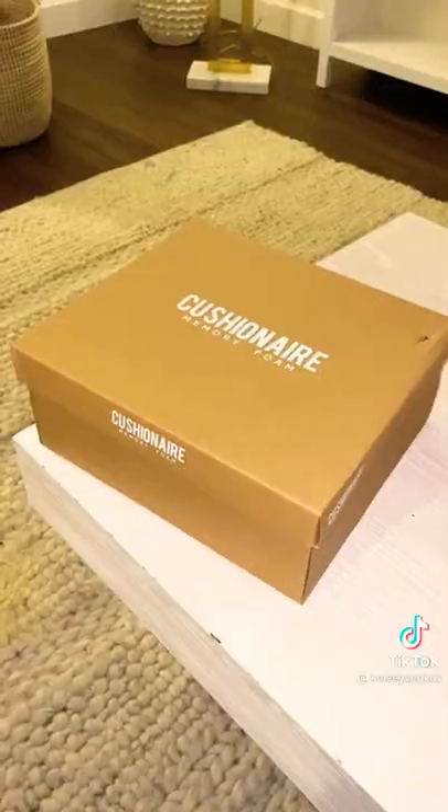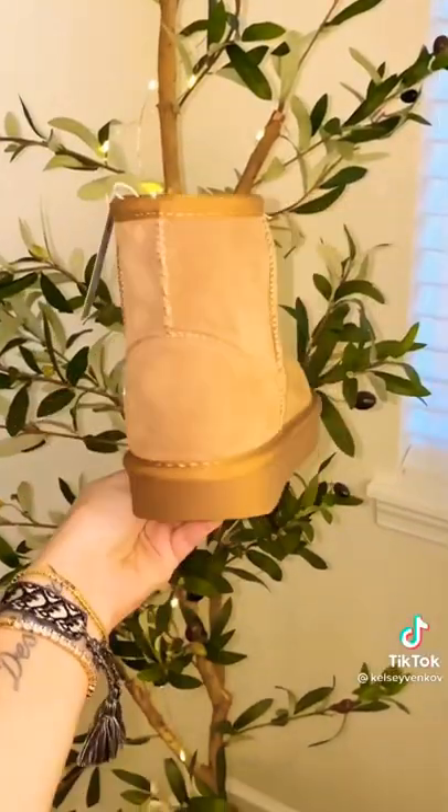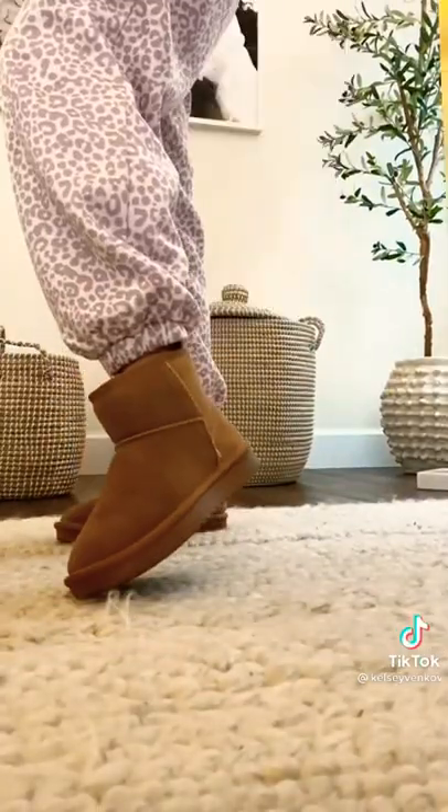If you follow me, you saw I got real Ugg boots for Christmas, but then I was browsing on Amazon and I saw these. I wanted to compare. They are a fraction of the price, and I am so impressed by the quality of them. They feel very similar to my real ones, and I would recommend if you're looking for a cheaper option.